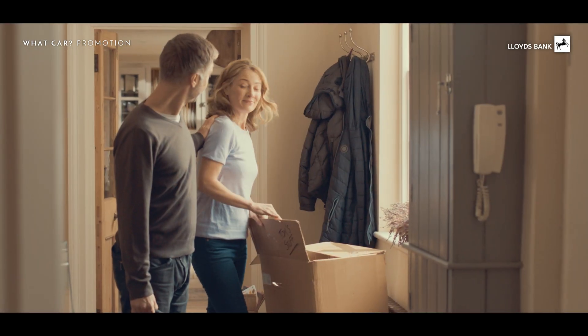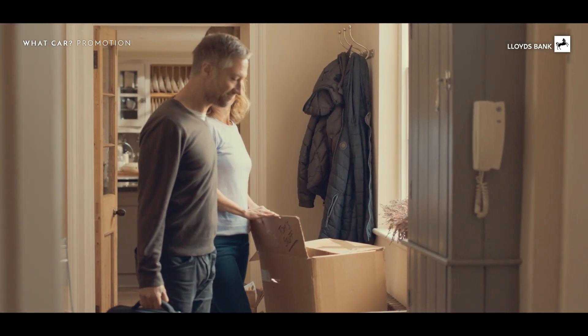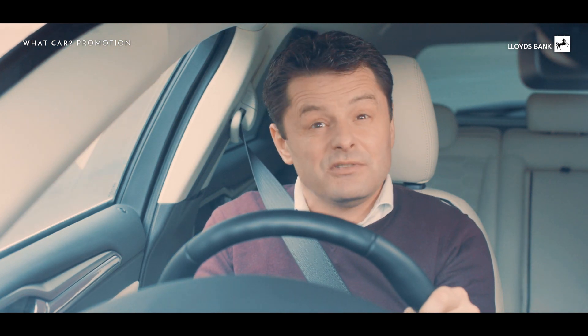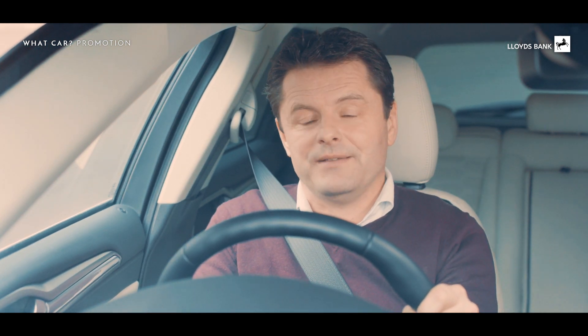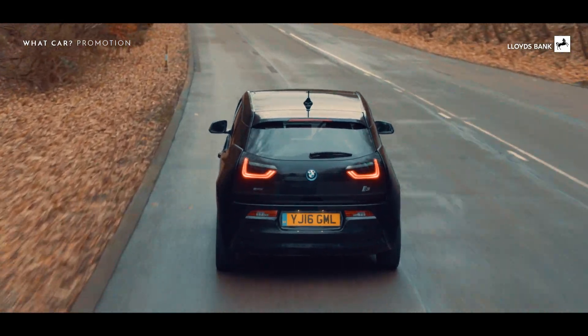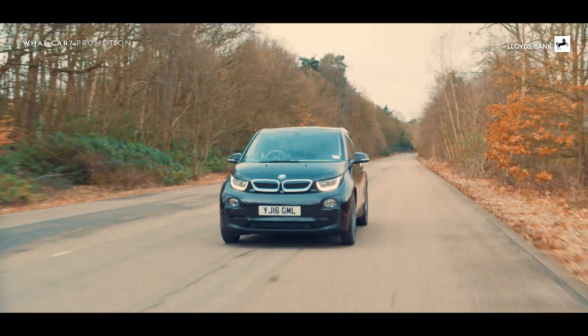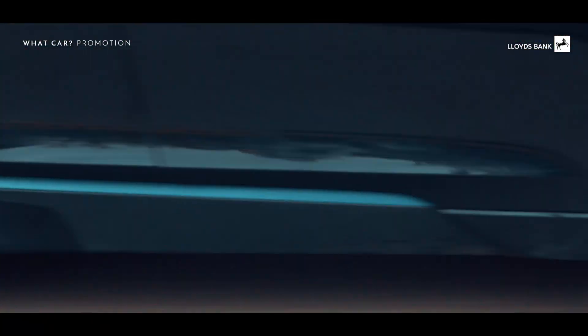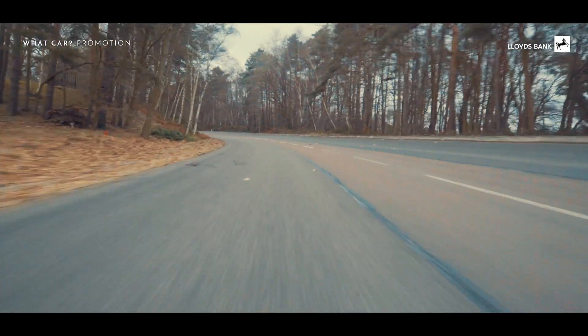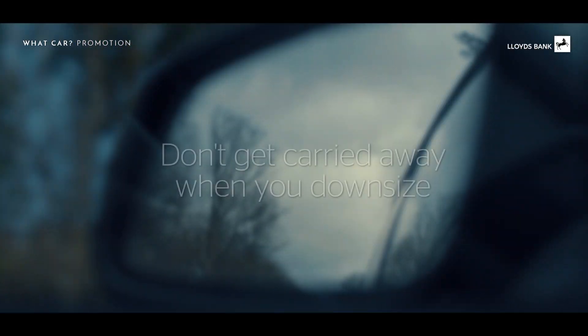Even if you're not doing the school run, there may be times when you need more seats or a bigger boot — say if your children have come home to visit and you need to drive them somewhere. Great design means you can pack loads into small cars these days, but be realistic about how much space you need. So if you play golf or go cycling regularly, take your clubs or bike to the dealer and check they fit in the boot, or find out if there's another easy option for carrying them.